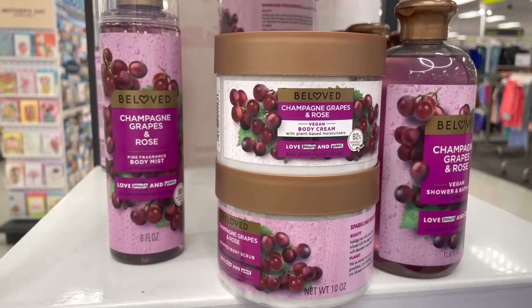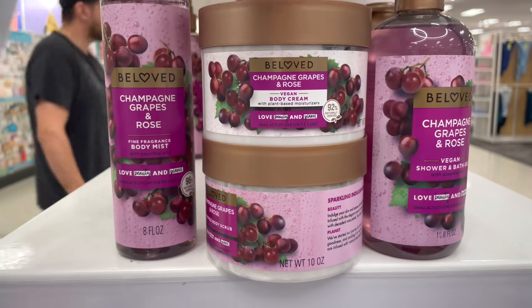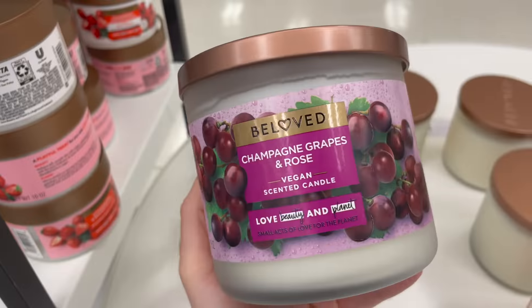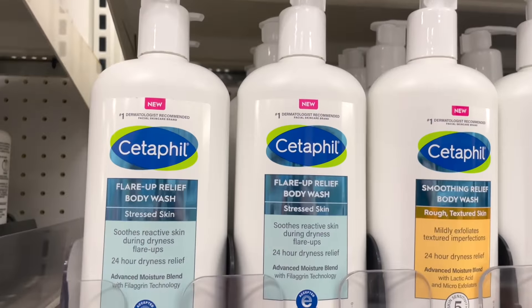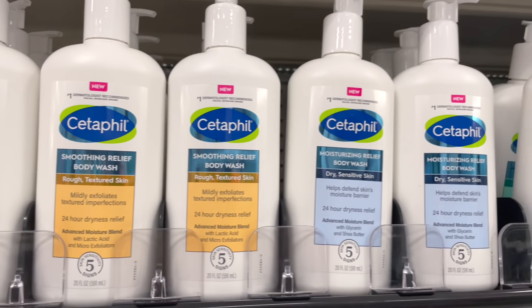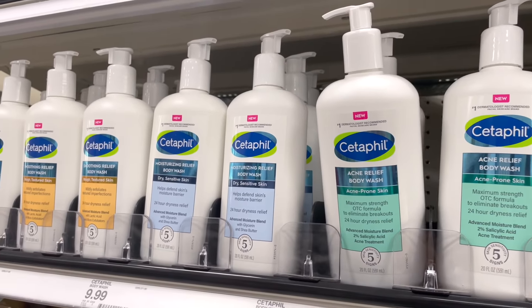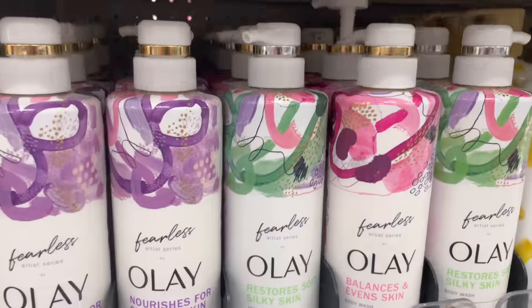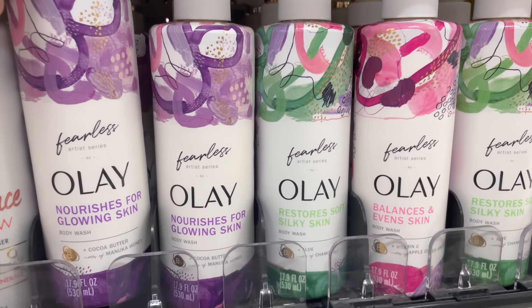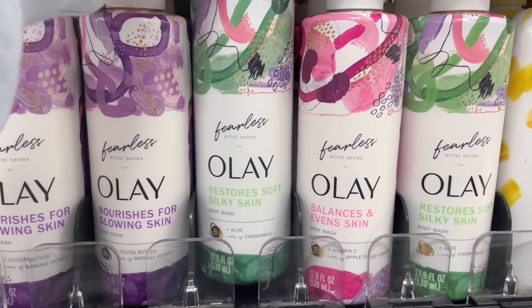I found another Beloved brand scent I haven't seen yet — Champagne and Grapes plus Rose. They have the body mist, body cream, vegan shower and bath gel — smells very rich — and the candle as well. I don't think I've ever seen Cetaphil body washes before — they have a few scents for $9.99, which is cool to see from this popular skincare brand. Ole is one of my favorite body care brands — I'm pretty sure these are brand new: the Fearless Nourishing Glowy Skin body wash, Restore Soft Silky Skin, and Balance and Even Skin.